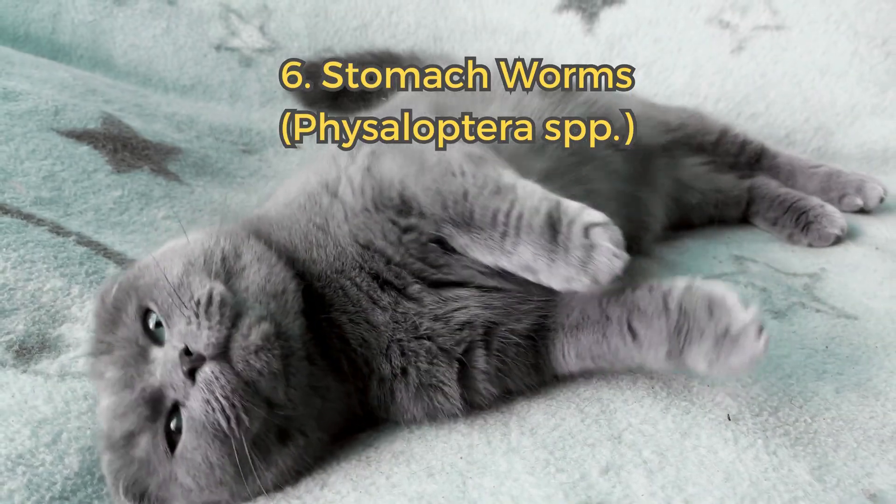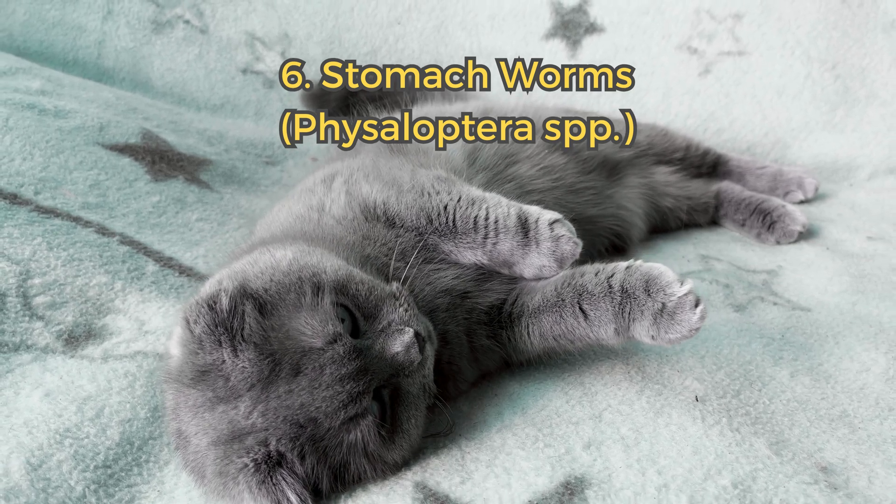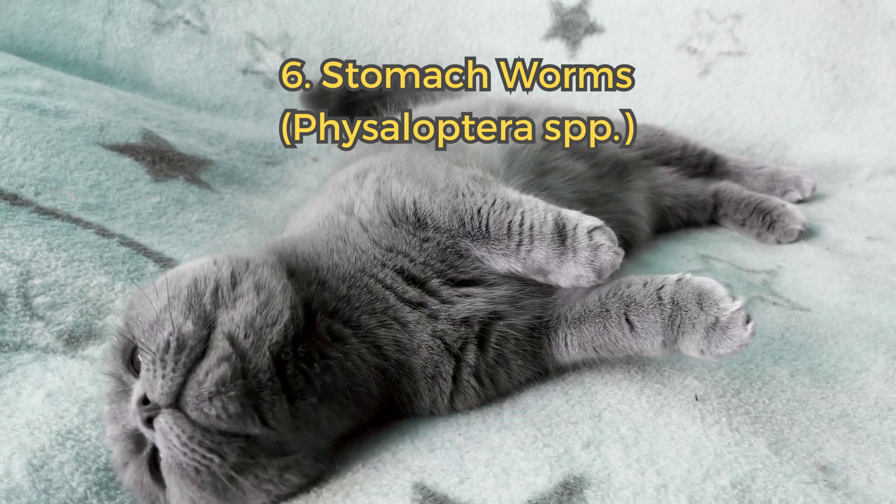6. Stomachworms. Stomachworms can cause vomiting and weight loss. Cats are infected by eating bugs like beetles or cockroaches.